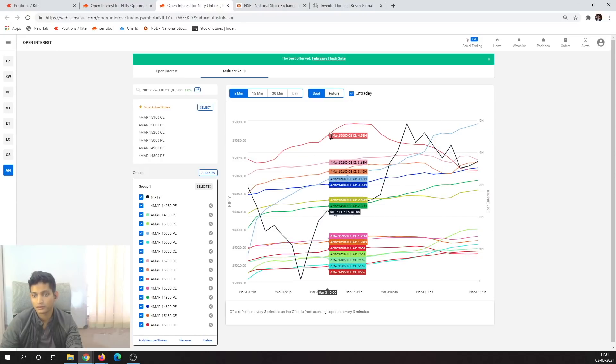Looking at open interest for what's been happening all day: after the gap up, there was good put writing at 15000. During the intraday dip, there was actually an increase in 15000 put writing, and the 15000 call was being unwound to a certain extent. So right now for this expiry, between 15000 and 15200 seems like the range. Looking at all the OI at key strikes — 15000, 15050, 15100, 15150 calls and puts — these are all basically sideways positions. The boundaries at this point in time seem to be 15000 and 15200.